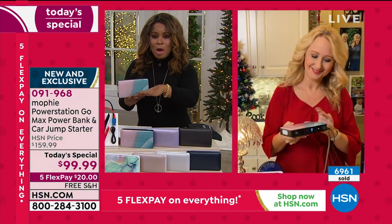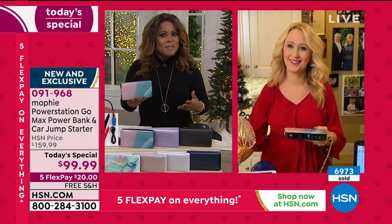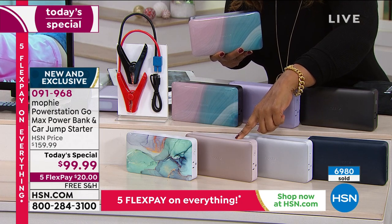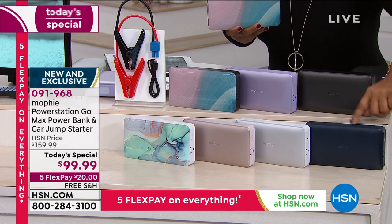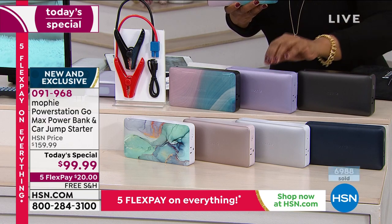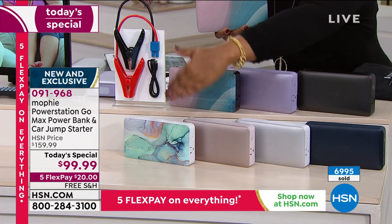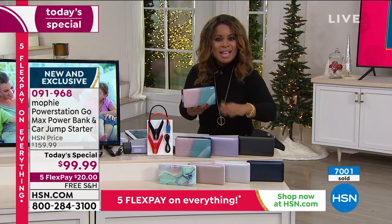Thank you to everyone who ordered — almost 7,000. Here are the color choices one more time: turquoise is super popular, rose gold, platinum silver, navy blue, black, purple, and Ebb and Flow. Ebb and Flow, purple, and black ship by December 14th; all other colors ship December 18th — just four days later. 7,000 now gone — congratulations, what a great Today's Special.